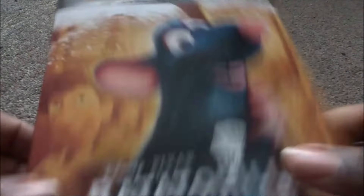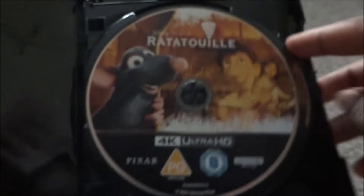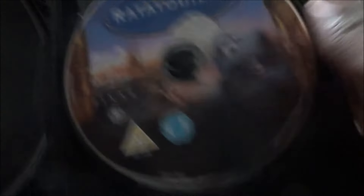Next is Ratatouille — brown background with Remy, Linguini, Colette, and Skinner on the cover. This is also a Xavi exclusive. Interestingly, the Blu-ray disc says the old PG rating on it — I think it was taken from an older Blu-ray set, because I used to have the 3D Blu-ray and it had the same disc. I sold those 3D Blu-rays as soon as I got the 4Ks since I didn't need them anymore.